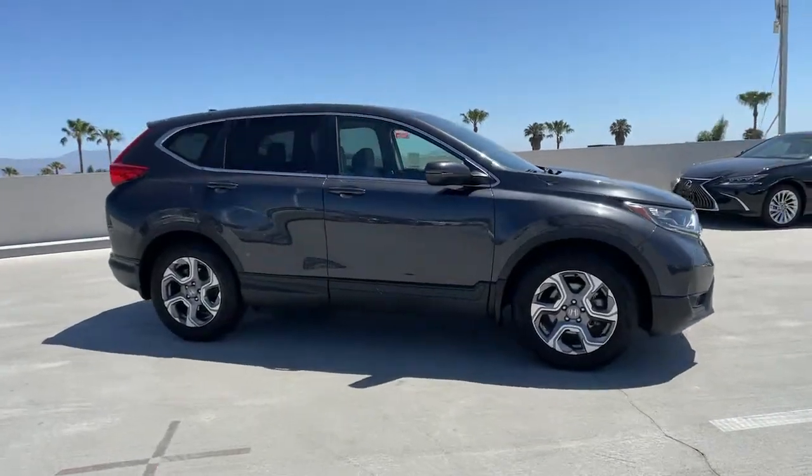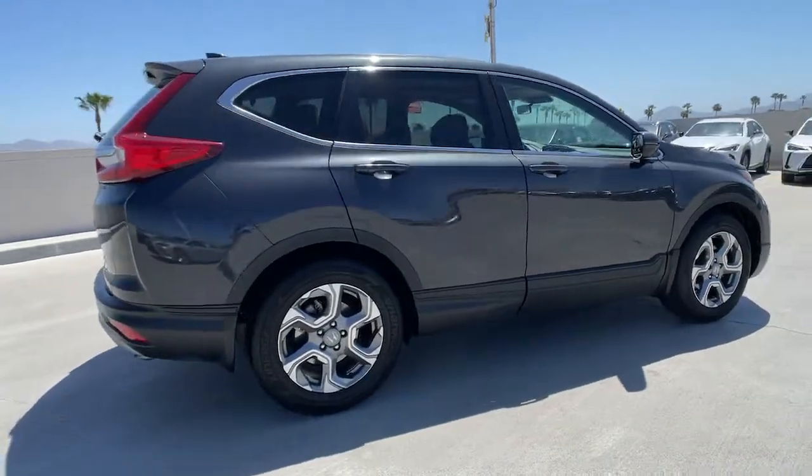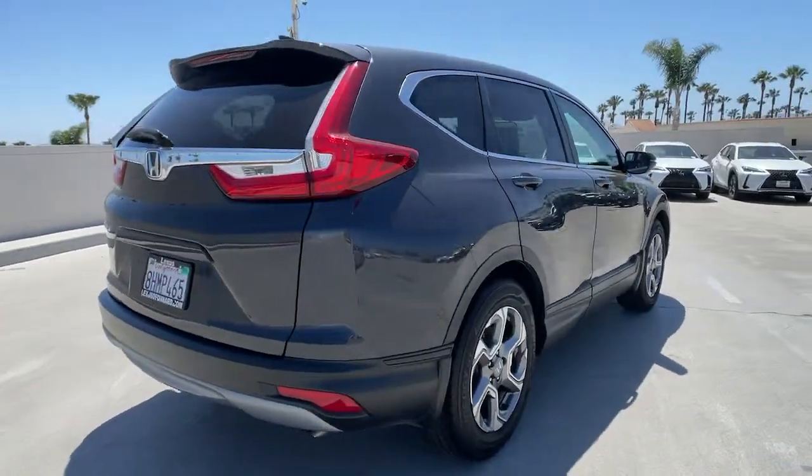Here is a wonderful 2018 Honda CR-V. With less than 20,000 miles on the odometer, this vehicle provides excellent value.